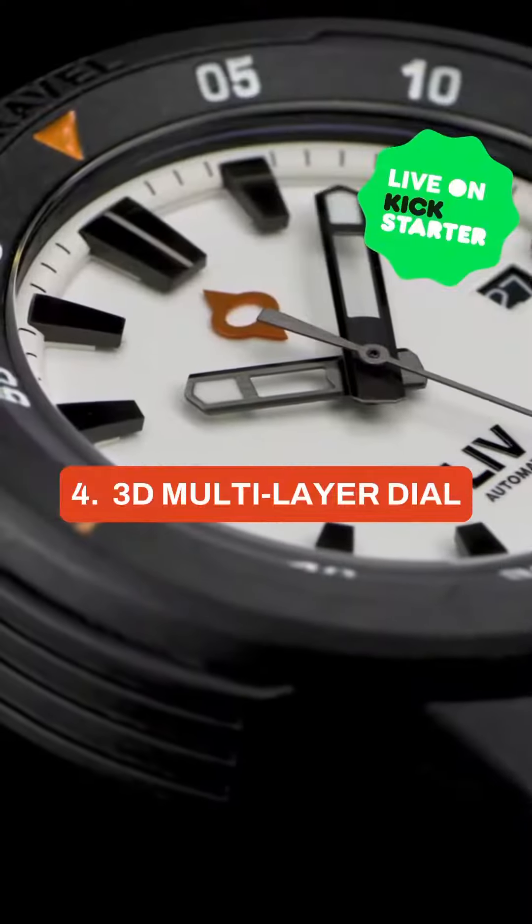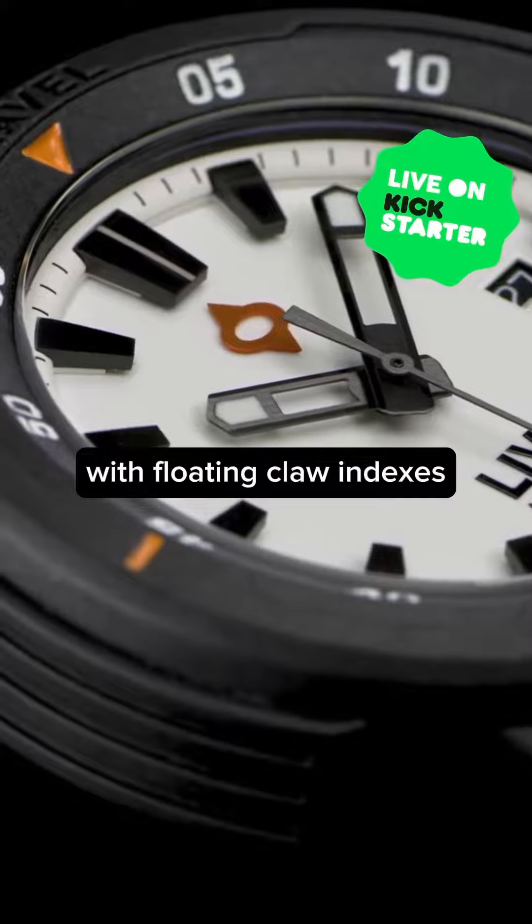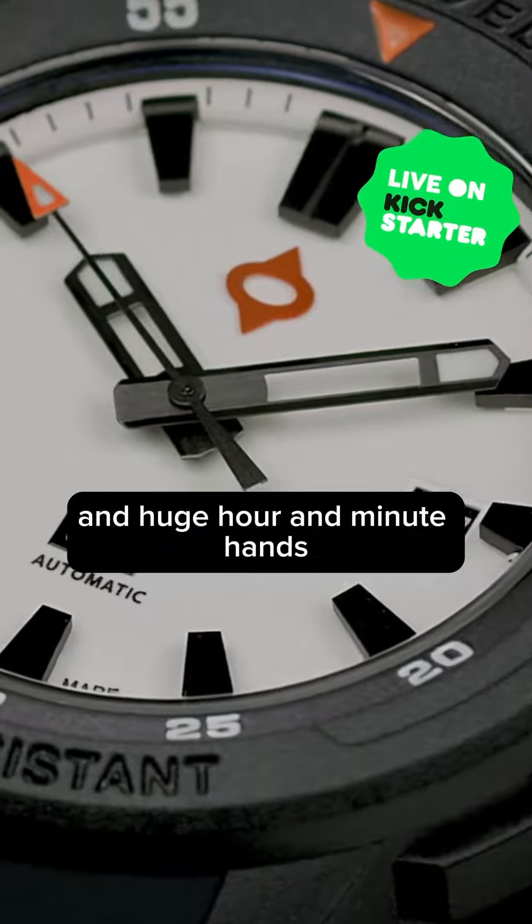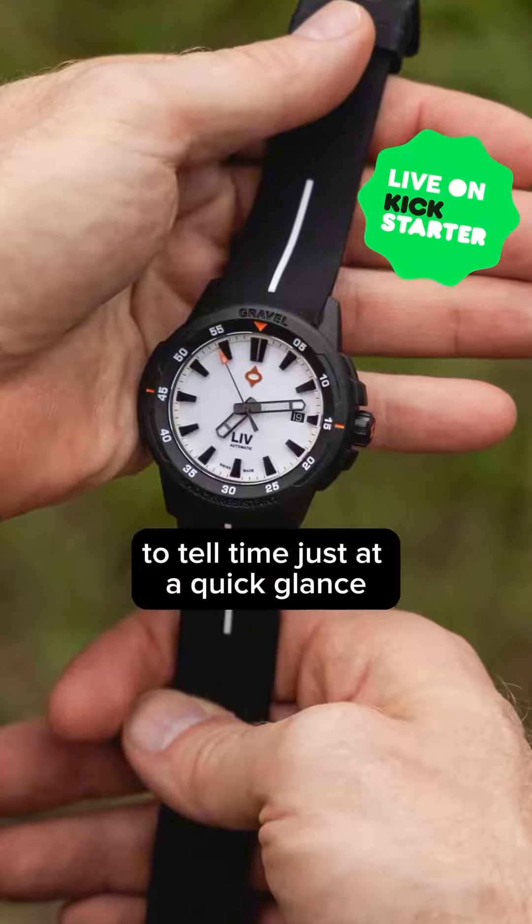Number four, our 3D multi-layer dial with floating claw indexes and huge hour and minute hands, making it so easy to tell time just at a quick glance.